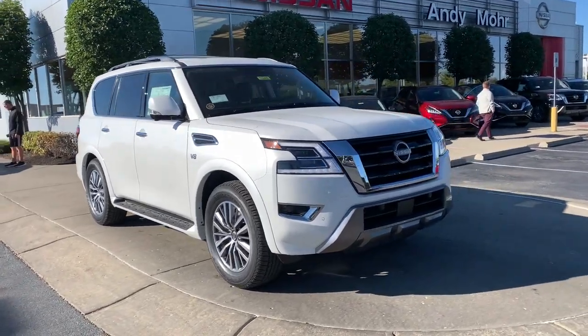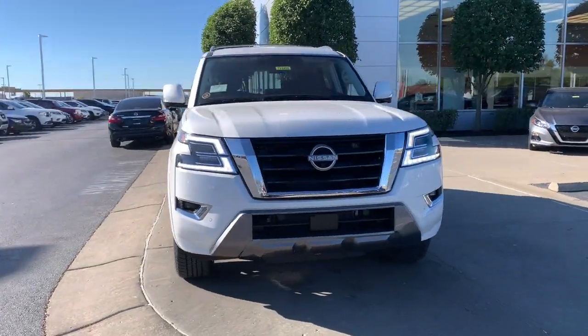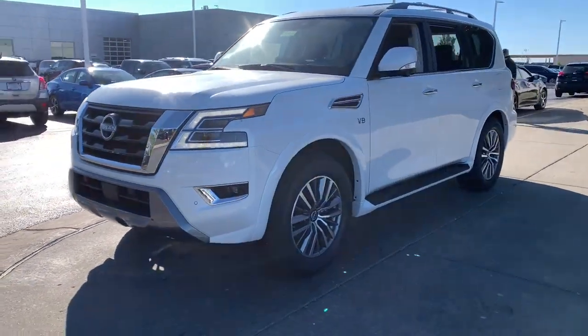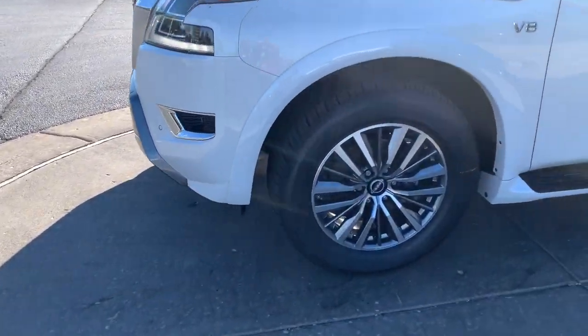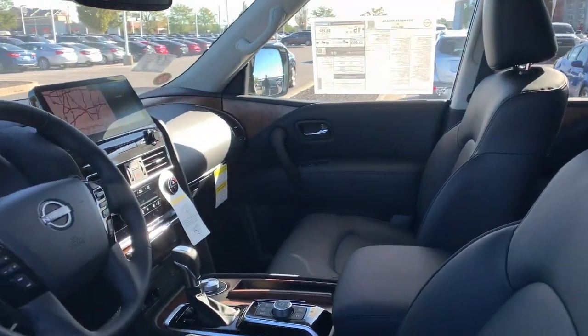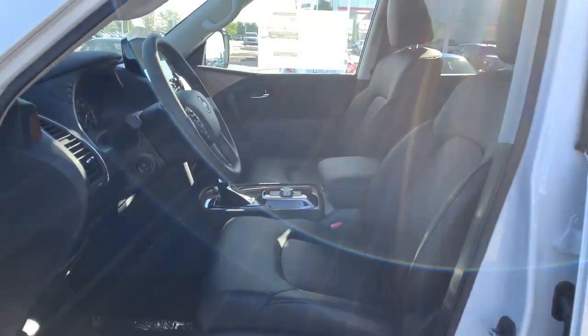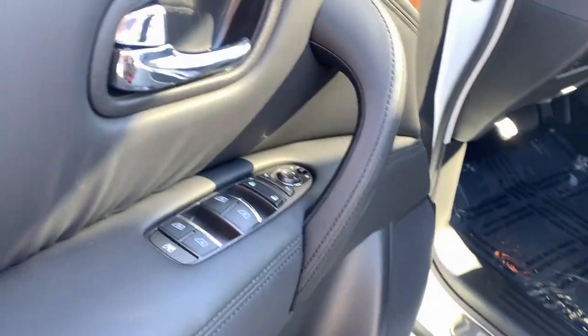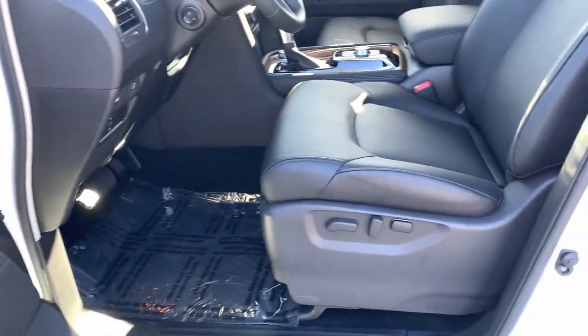Looking for your dream car? It could be the 2022 Nissan Armada. Get into this upscale Armada and let the adventure begin. From its spacious cabin that seats eight in refined comfort, to its standard driver-assist safety tech, to its massive towing capacity and available all-wheel drive, this commanding SUV gives you the confidence to take on whatever the journey has in store.